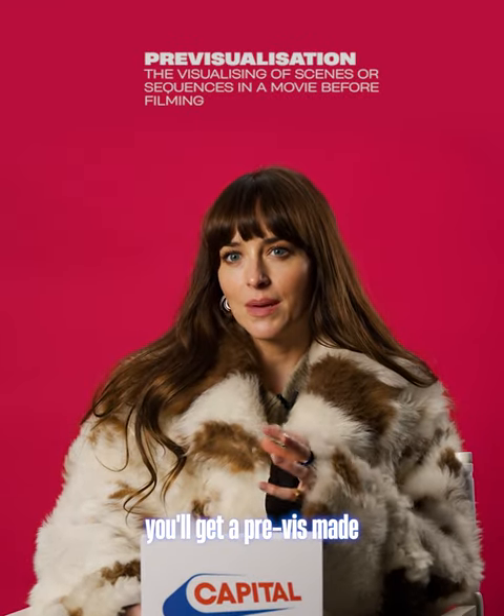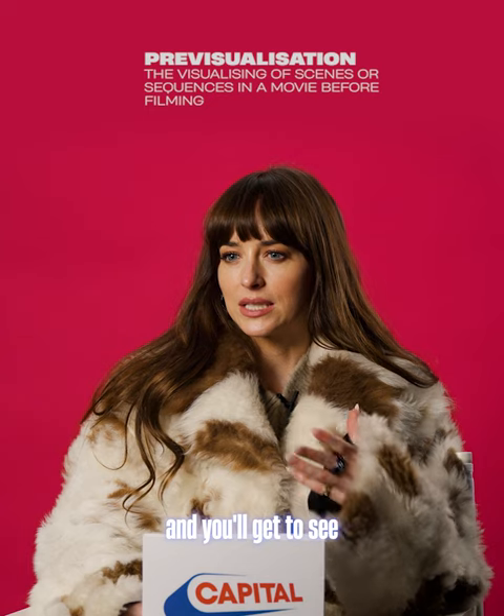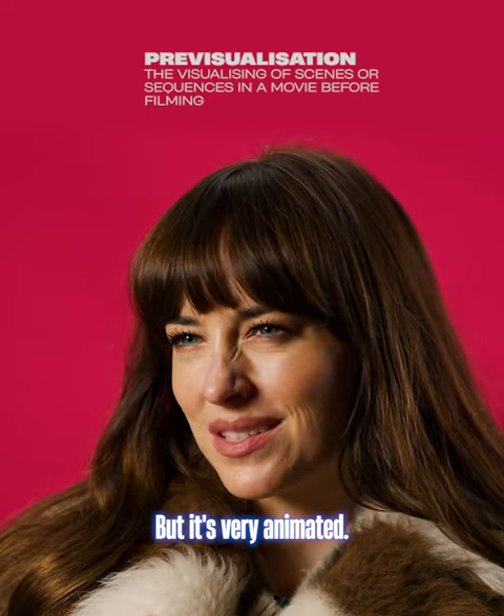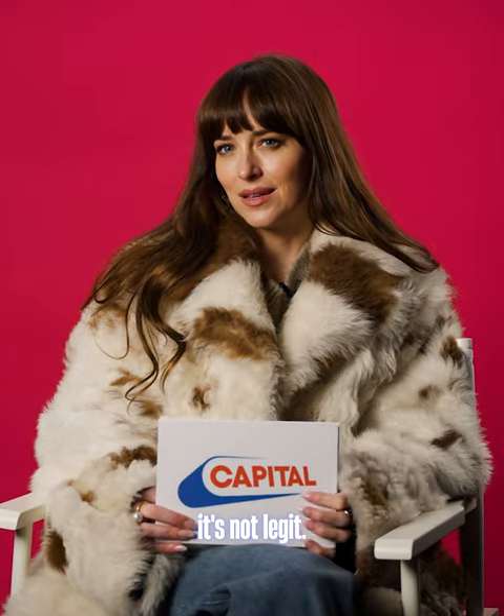Sometimes, if you're lucky, you'll get a pre-vis made and you'll get to see a sort of computer-generated version of what will happen, but it's very animated. It's not legit.